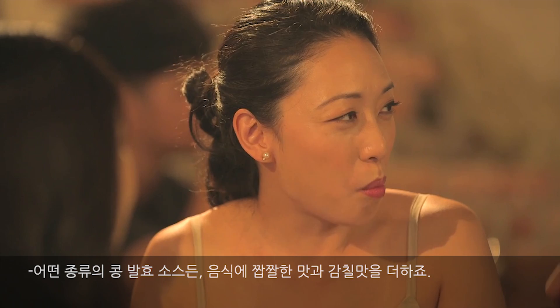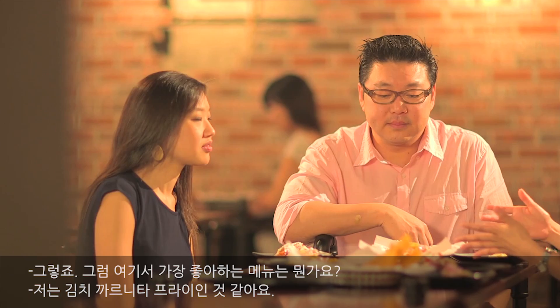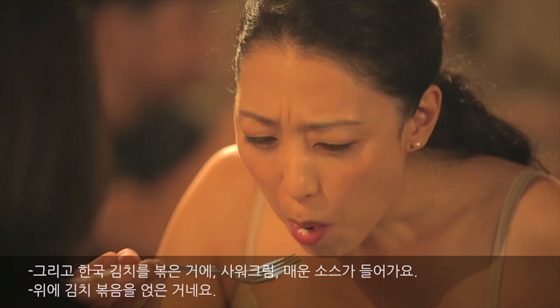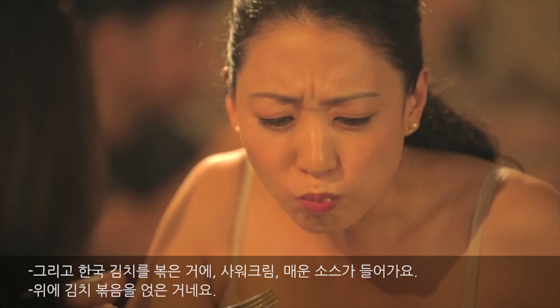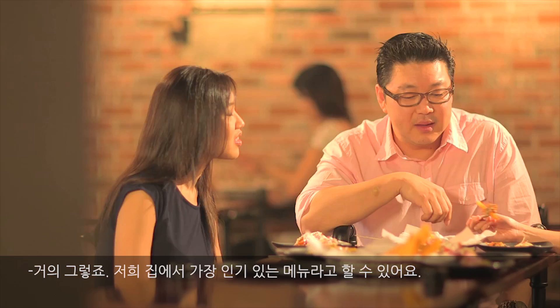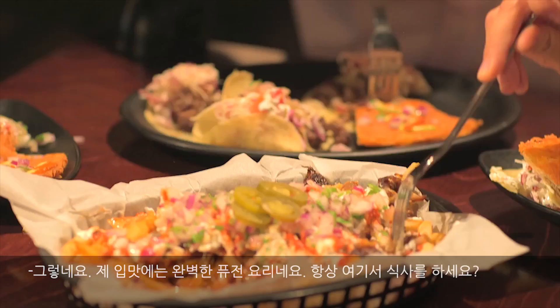So what is your favorite dish here? Probably the kimchi carnitas fries. We have french fries from America, braised carnitas that we braised for eight hours on top, and then sautéed kimchi from Korea, with sour cream and hot sauce — so it's like kimchi bokkeum on top. Probably our most popular dish. And the sour cream helps a lot too — it cools it down. This is the perfect fusion dish for me.